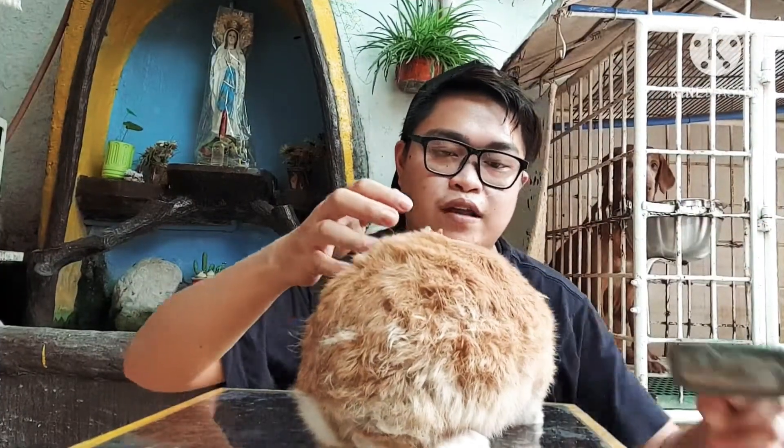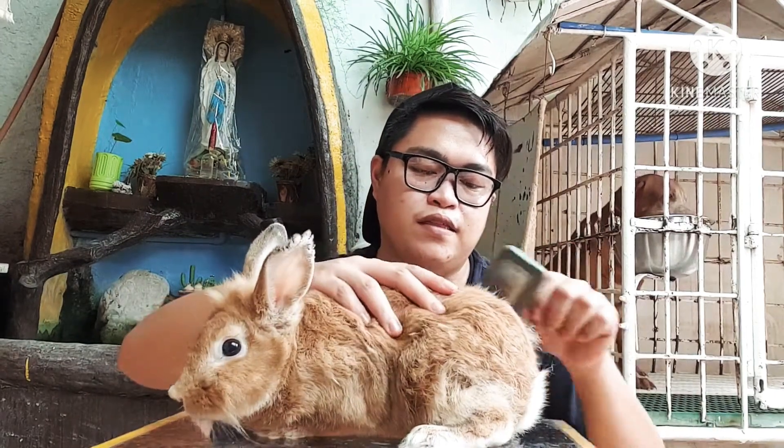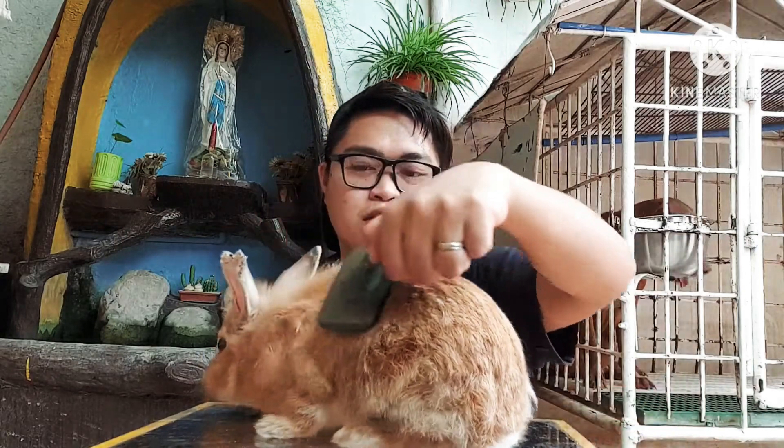Alright, so this is the last male rabbit — Mist. It is a New Zealand mixed with lion head. Since he is a mix, his hair can get tangled. So he also needs to be brushed at least once a week.